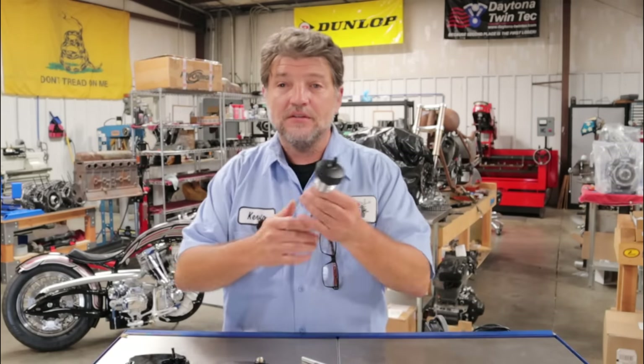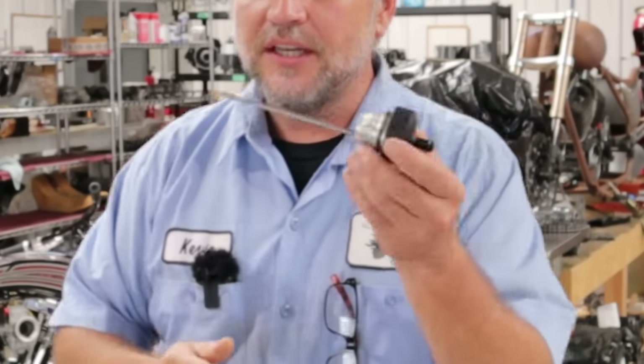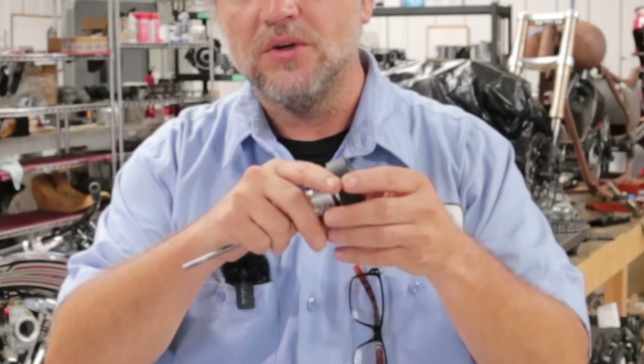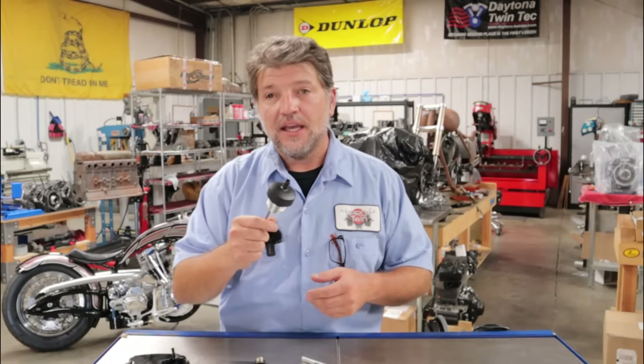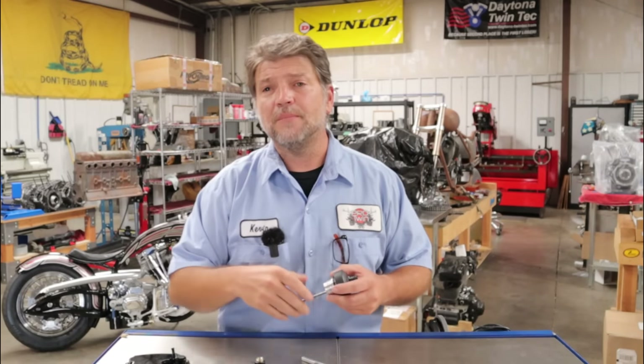In no particular order, let's start with the ventilator dipstick from A1 Cycle. This kit comes with a vented dipstick, a hose, and a filter that comes out the other end of the hose. You simply replace your stock dipstick with this one. One difference you'll notice between this and the other two items is there's a lack of a one-way valve here, and I'll show you that on the other two.